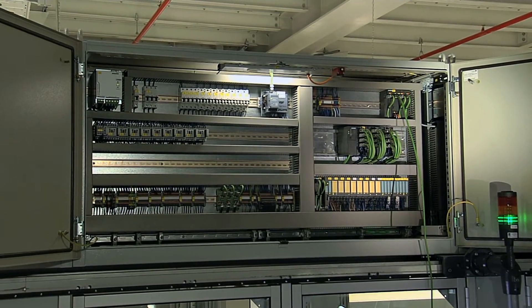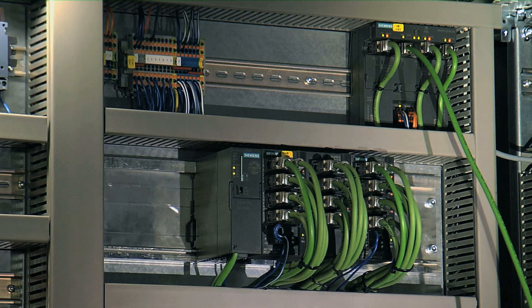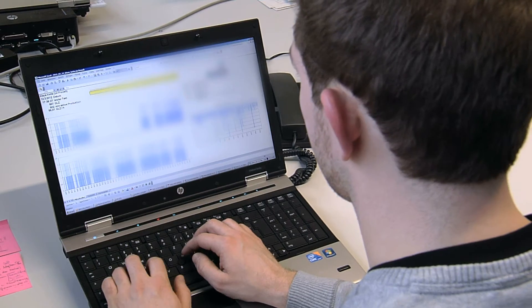Fully integrating PROFINET into our IT infrastructure allowed us to create overall system transparency. This means that we can display the state of the machines in the plant on our screens in the office environment, from where we can monitor the situation day and night.